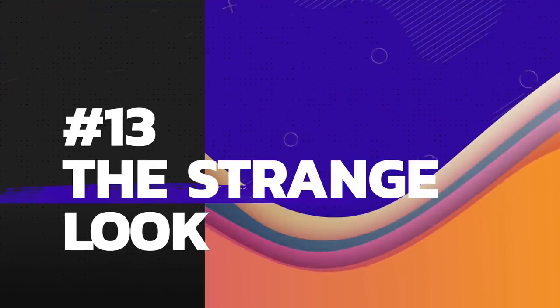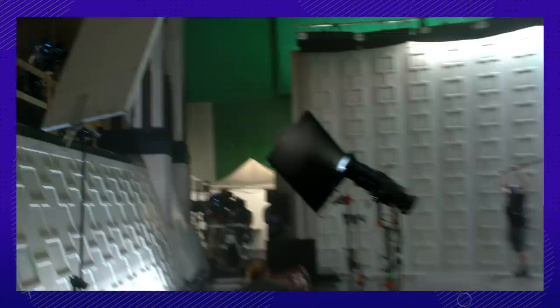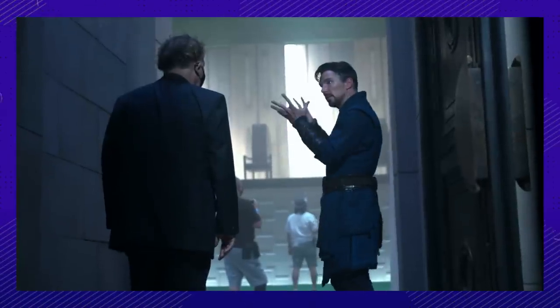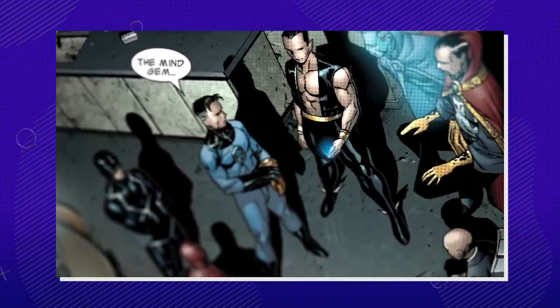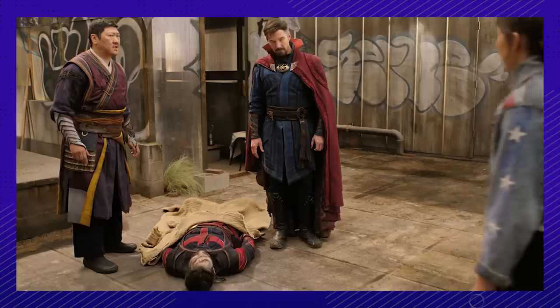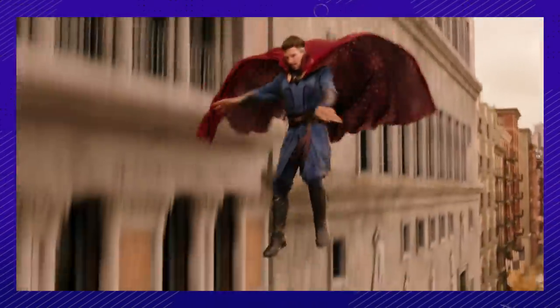Number 13. Did you catch that strange comic book reference? The suit Strange is wearing in the Illuminati scene is actually inspired by the suit from the comic in which he was a part of the secret society. Sam loved this idea, taking good care of comic nostalgia but not forcing it on the audience. There's not much to be said about Strange's signature outfit, but maybe he might consider getting it washed from time to time.